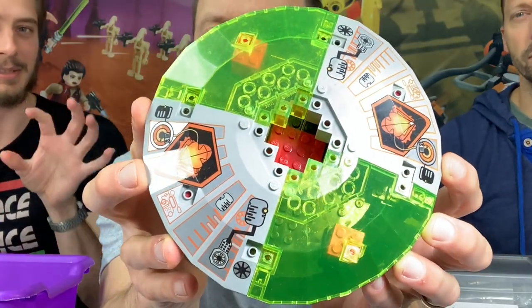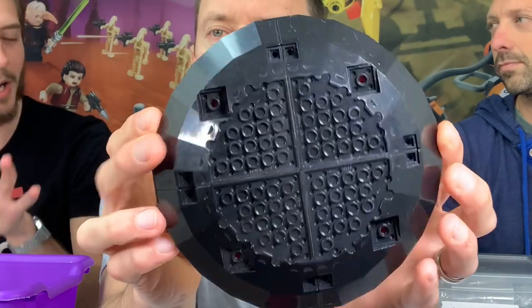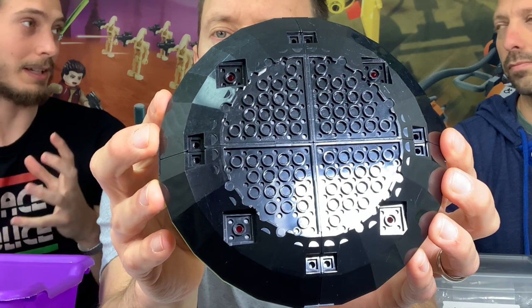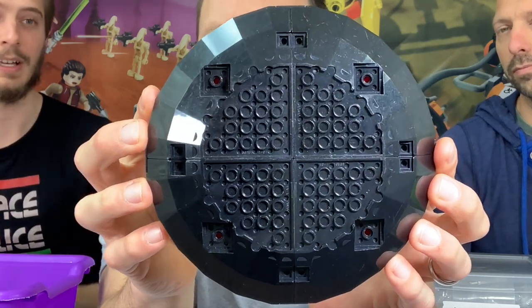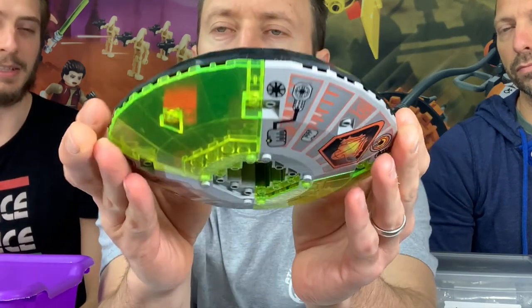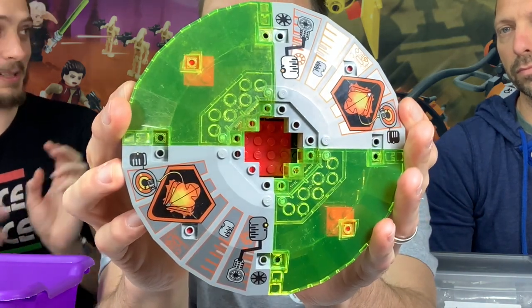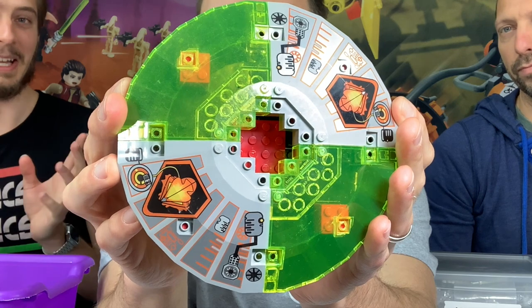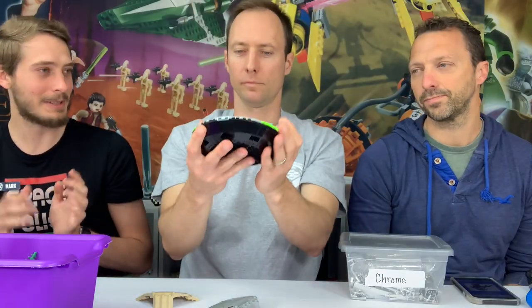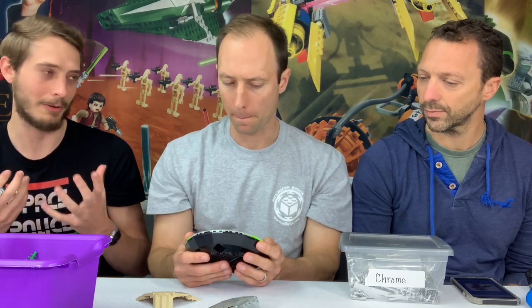As a MOC builder, these are very difficult to actually integrate into anything else — they're basically only useful for a saucer or dome shape. They're so weird and out there and cool looking, but I don't think we'll ever see anything like that again, because they'll do it in some other technique or form, and because of the molding limitations.